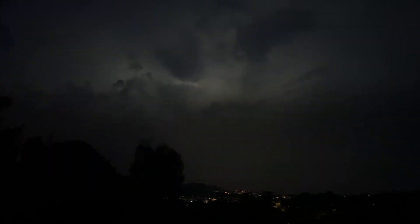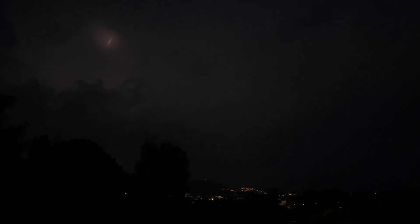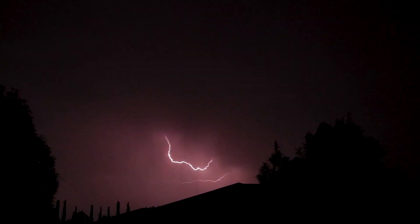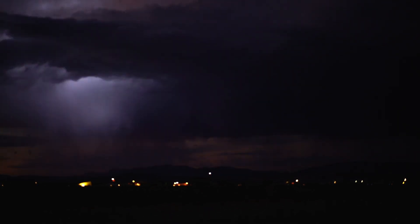What causes thunder? Thunder is the sound of lightning, but what actually causes it? When lightning strikes, it superheats the air around it to about 30,000 degrees Celsius — 54,000 degrees Fahrenheit — which is five times hotter than the surface of the sun. This sudden heating causes the air to explode outward, creating the loud boom we hear as thunder. Want to know how far away a storm is? Count the seconds between the flash of lightning and the sound of thunder — every five seconds equals about one mile, or 1.6 km, in distance.